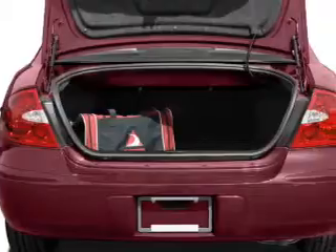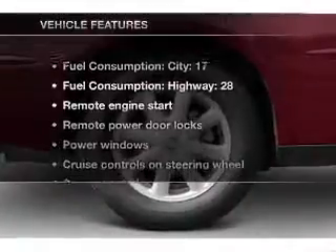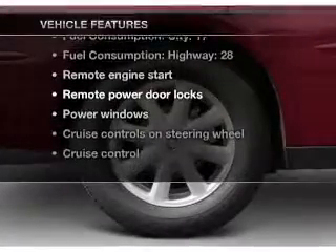You will appreciate the safety feature of anti-lock brakes. Enjoy the comfort of dual temperature controls. Plus enjoy these notable features that are included in this vehicle.